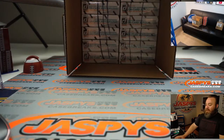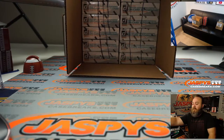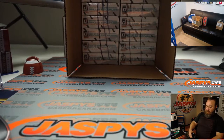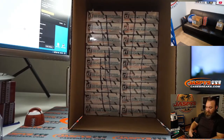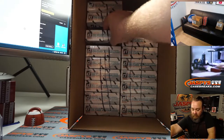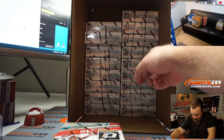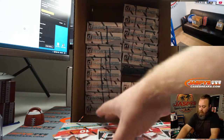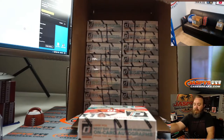Here is the case we opened to start. Donruss Choice — you can see they're all marked so we know they're all from the same case. There are about 18 boxes left in there, so it's hard to use a randomizer. I'm just going to randomly pick two boxes for this break, and the other ones will be from the same case.